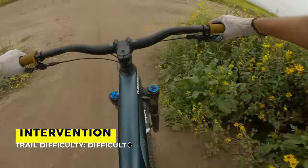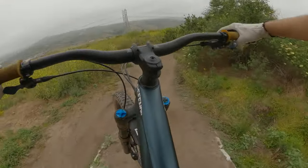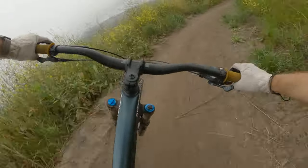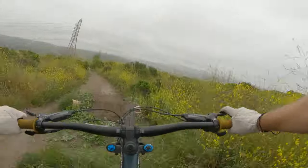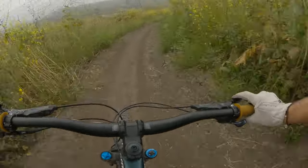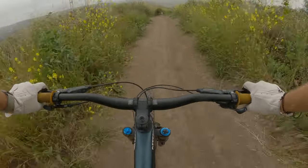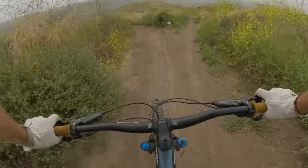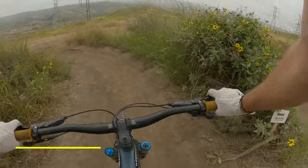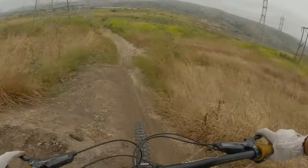Dropping into Intervention. Caution because the trail has changed, they say — that jump is a little bit bigger. Now we're going to go left into Snake Eyes. Nice speed for that one.